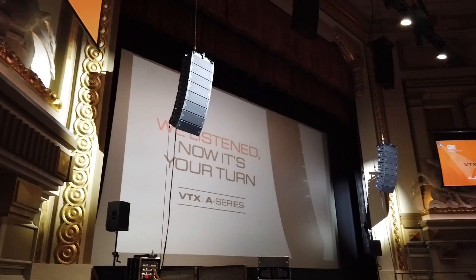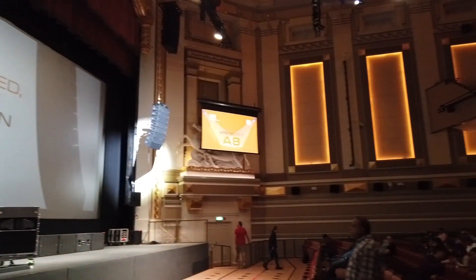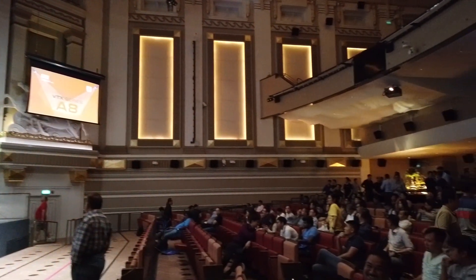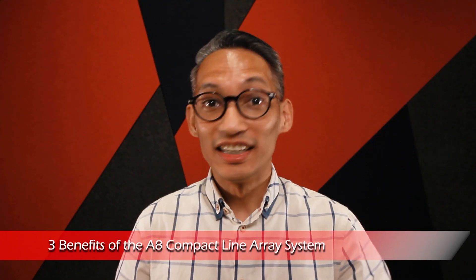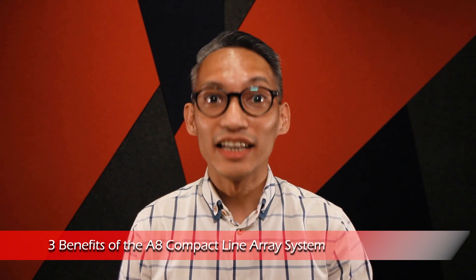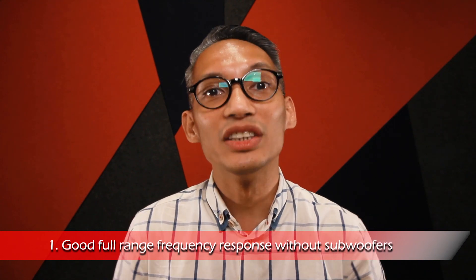With the compact size and well-rounded output, the JBL VTX-A8 could be the best bet if you're looking for a compact line array system for a small to mid-size venue. Here are three benefits of the A8 that could sway your decision. Firstly, the A8 delivers good full-range frequency response even without subwoofers. If you're using a small venue which doesn't have space for bulky subwoofers, the A8 is able to deliver well-rounded sound even without subs.